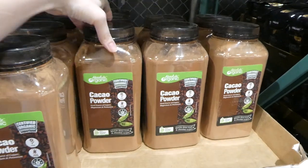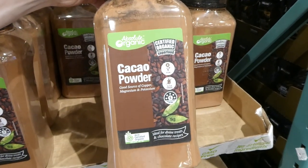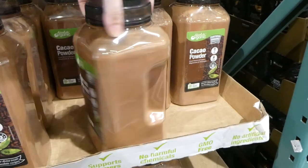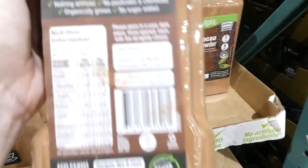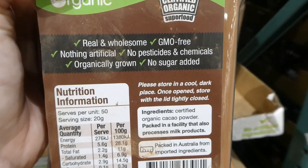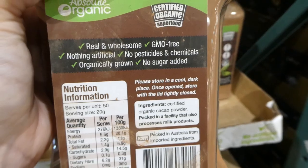Absolute Organic also has cacao powder — vegan and gluten-free. You get 1 kilo for $3 off down to $11. It says it's real and wholesome, GMO-free, nothing artificial, no pesticides or chemicals, organically grown, and no sugar added.